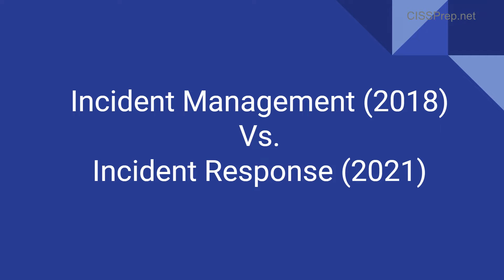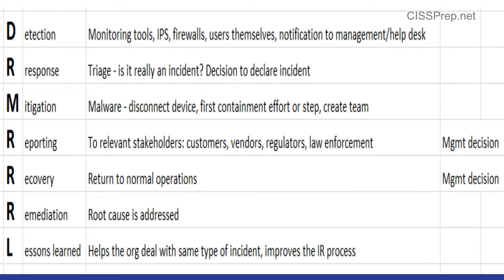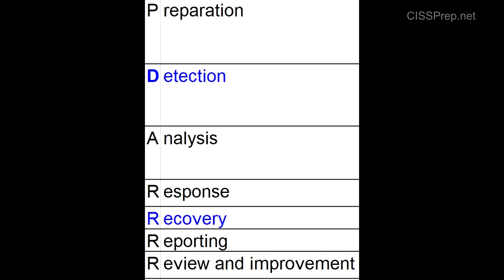Something has come up that is a bit disconcerting in terms of what you're supposed to learn. In the 2018 common body of knowledge we have incident management, and in the 2021 we have incident response. In the 2018 CBK we had these phases — the DRMRRL — and in the 2021 common body of knowledge we have these phases here.